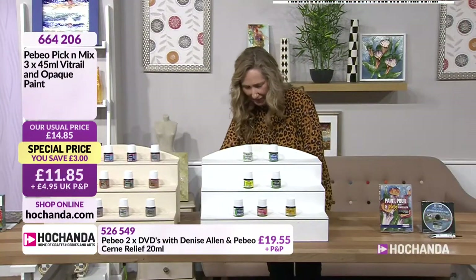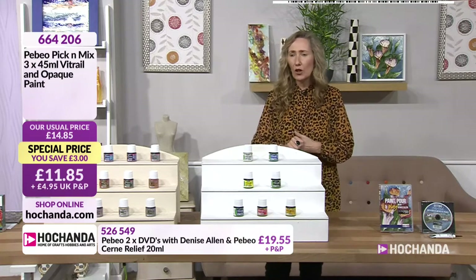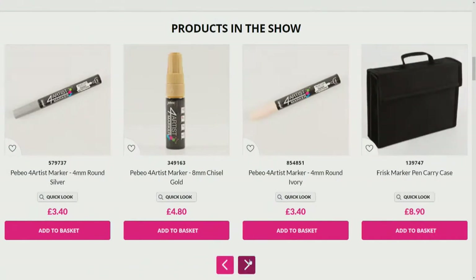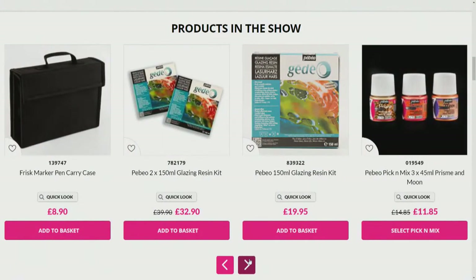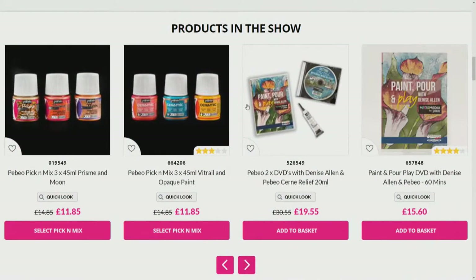664206 — £11.85. Denise has got loads of fantastic demonstrations for us. On the website we've got the artist marker and Frisk pens plus the carry case. You can get them individually, but we have got them as a set. We've also got Denise's DVDs, available in sets of three, with your Pebeos in the pick and mix. The DVDs have loads of beautiful projects, like the Calla Lilies and the LP vinyl record we just saw — you get 60 minutes on that DVD plus an extra DVD.